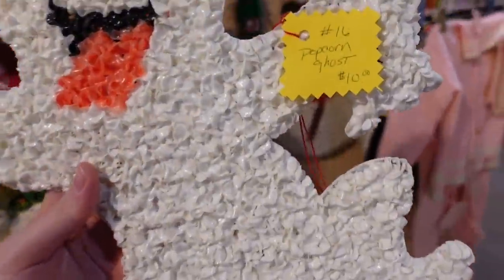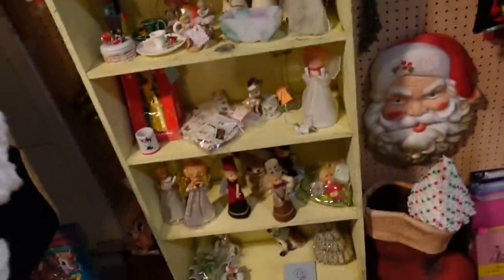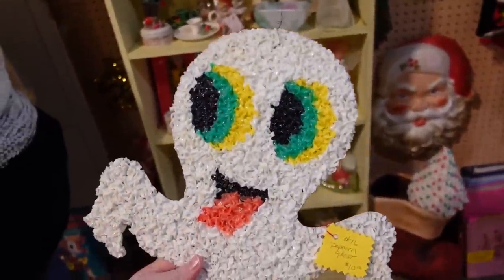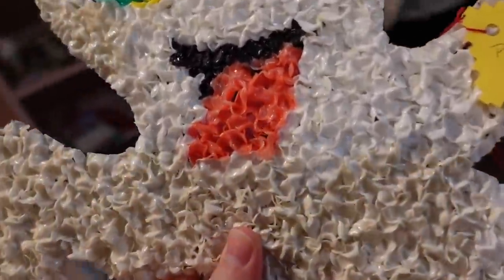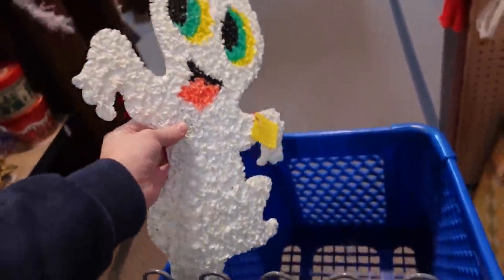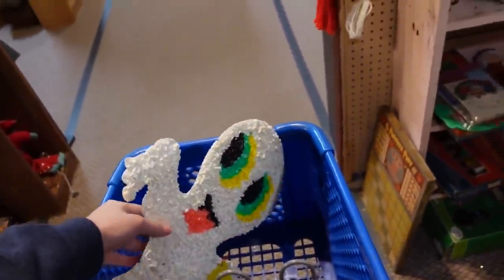There's a ghost too for $10. I'd have to save him for Halloween time, but these are hard to find at good prices. So I guess I'll get the ghost with the tree — that's probably what I'll do.